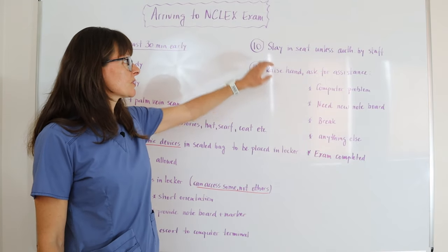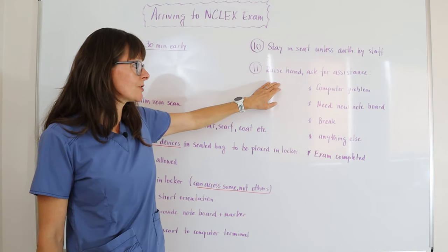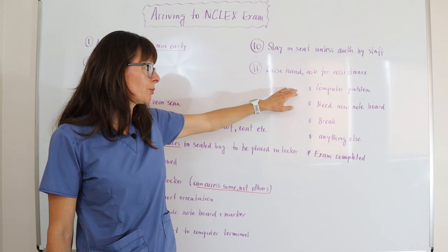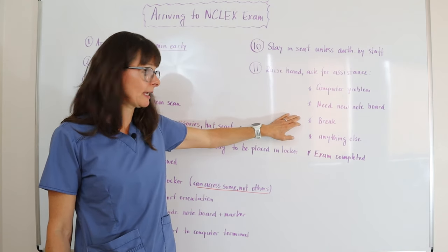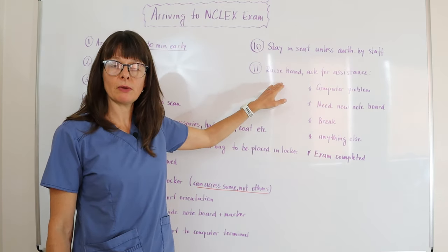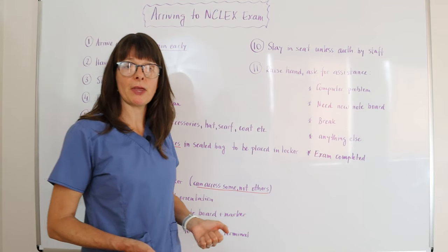You need to stay in your seat unless you're authorized to get up by the staff. If you need assistance, raise your hand. They will come over and ask what you need — things that can arise include a computer problem, needing a new note board, needing a break, or anything else. Once the exam is completed, you also need to advise your testing administrator that you're done, and then they will make sure that the exam is complete and release you.